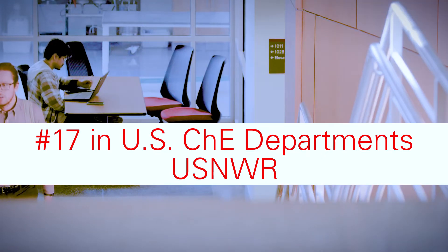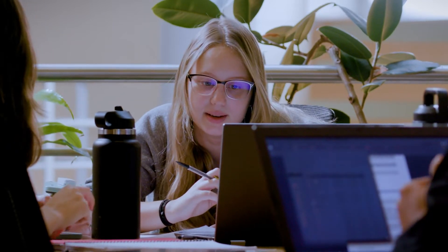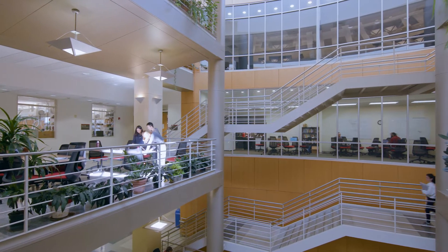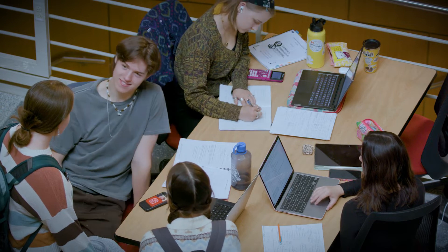The design of our facility is really intentional to allow spaces for students to work together. There's a large atrium where students can attend office hours and work together, and they can feel like, okay, if I need help, my professor's office is only a few doors away.